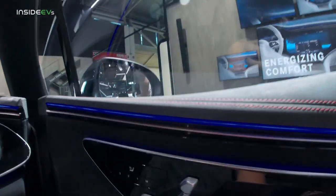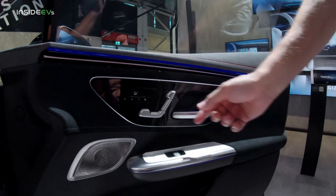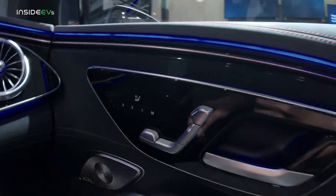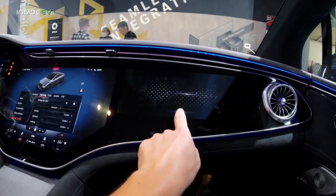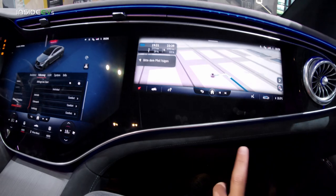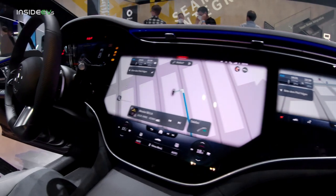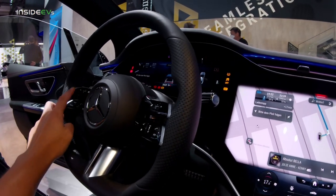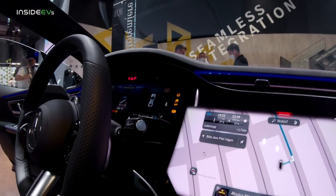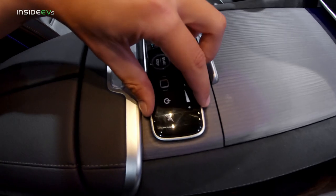These are not very good buttons because they don't click. I think Mercedes made a mistake there. This is the passenger touchscreen — you can access the navigation here. You can presumably put the navigation on all three screens simultaneously, which would be super redundant. This here is the start-stop button.